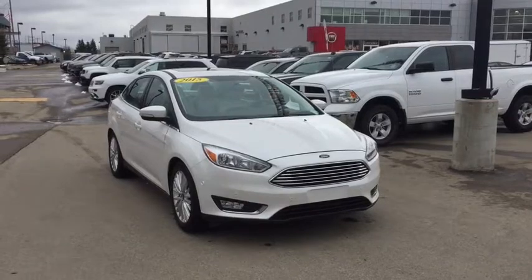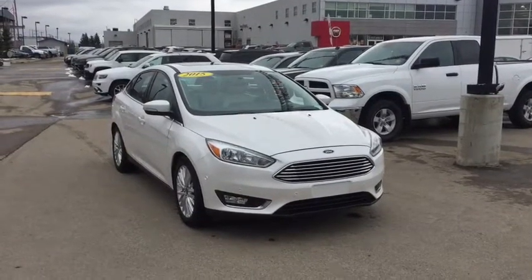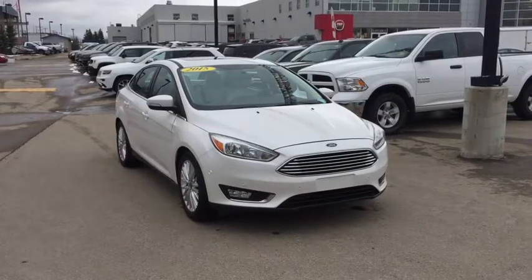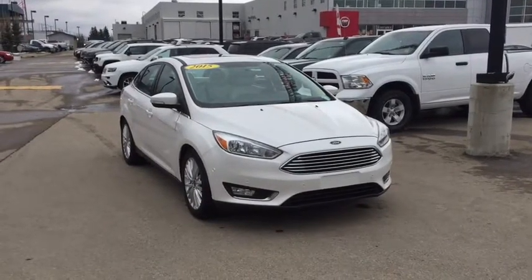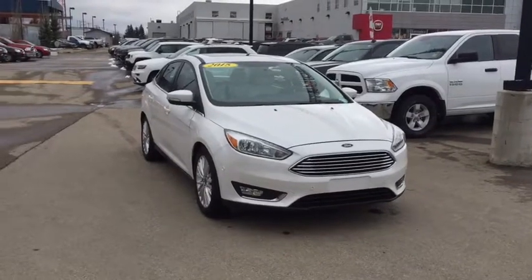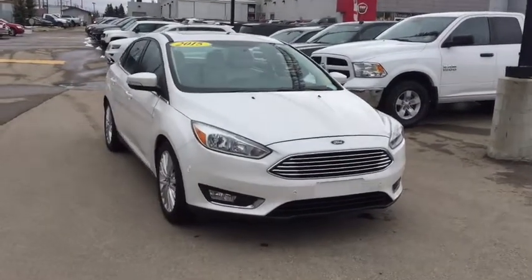Hello and welcome. My name is Stephanie and I'm here at Crosstown Auto's Used Car Supercenter. Today we're going to be taking a look at the 2015 Ford Focus Titanium. This is a beautiful vehicle with lots of great features.